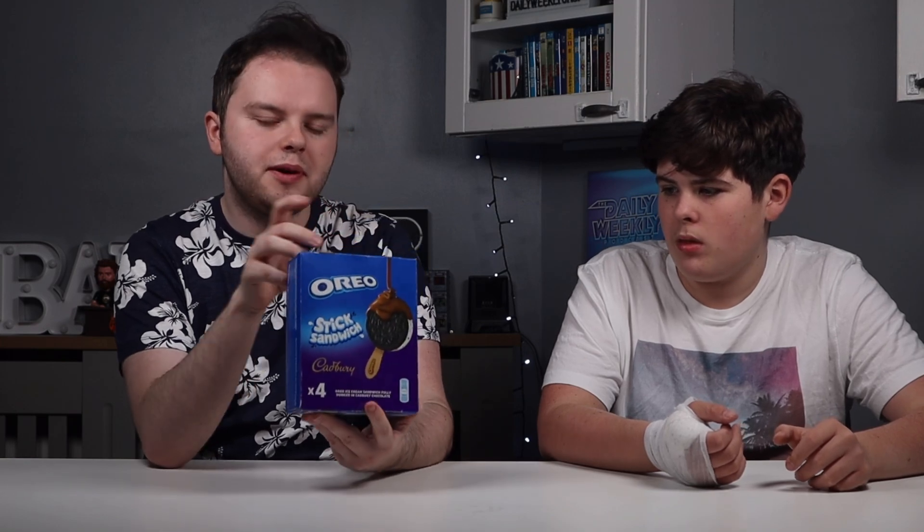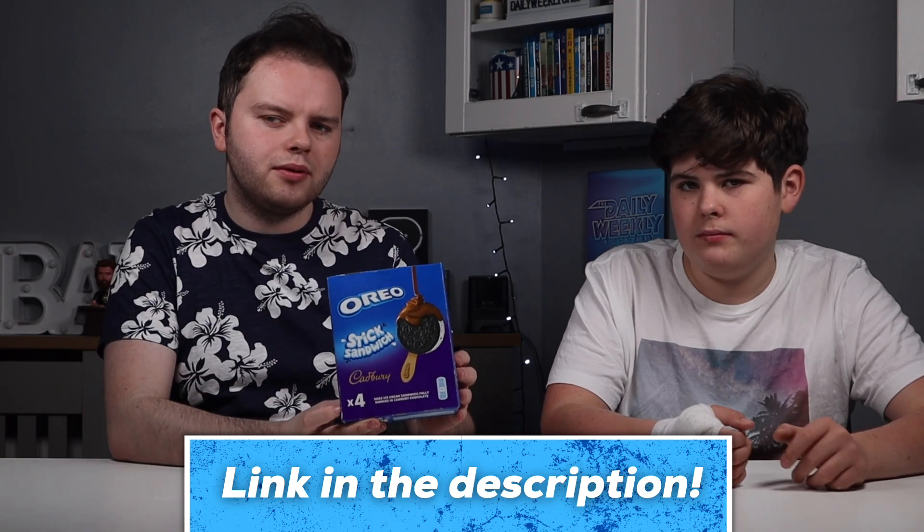Next up we've got the Oreo Stick Sandwich. This is a Cadbury product, so maybe we should have tried this in our Oreo Cadbury products video, but hey, if you haven't seen that, do check it out.